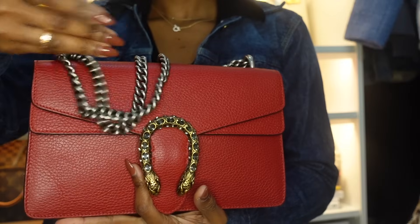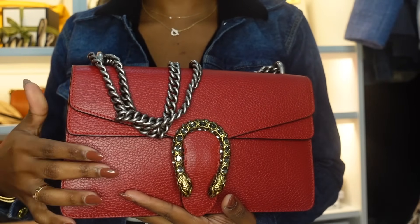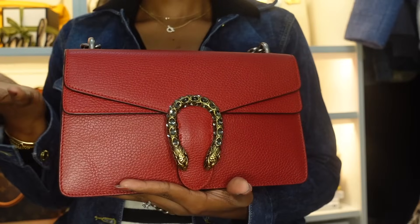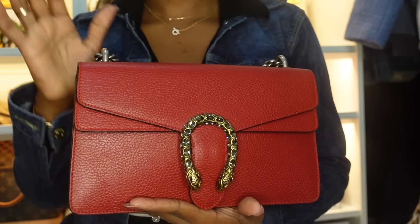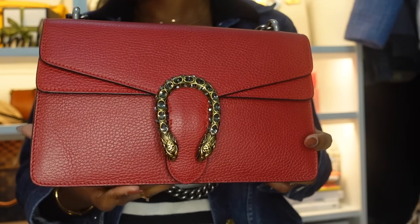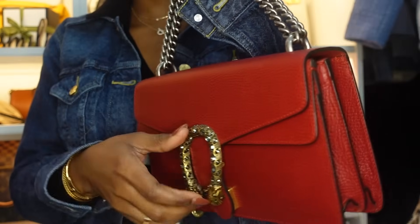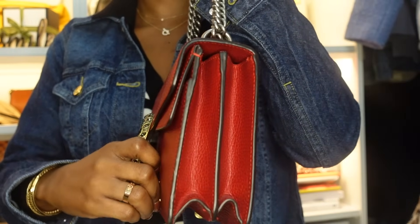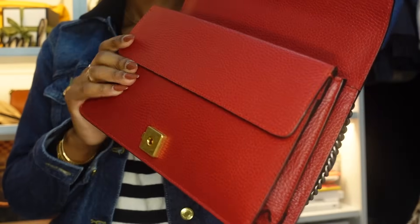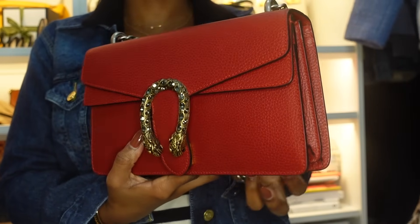My next bag is this Gucci Dionysus in size small. I love this bag so much. I know it's not trendy right now — there was a buzz around it back in 2015-2016 but not really now. Still, I love it. It is heavy — even empty it feels full — the strap alone is heavy. But it's a good bag and I have a review on it on my channel.